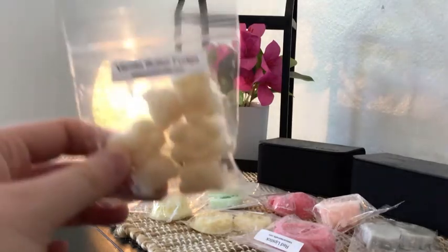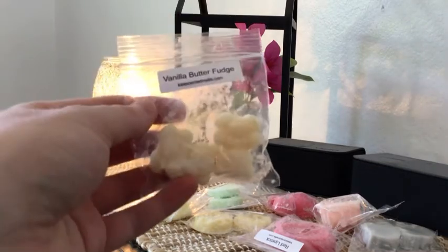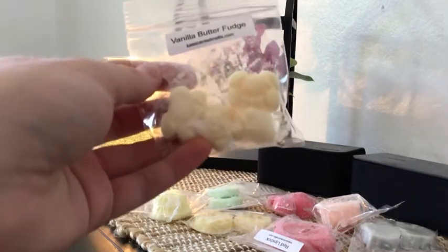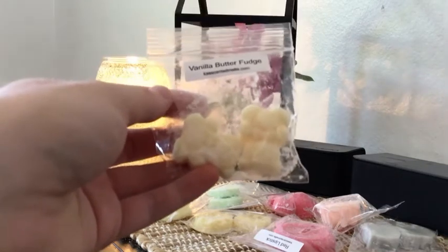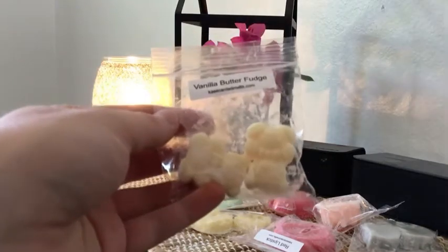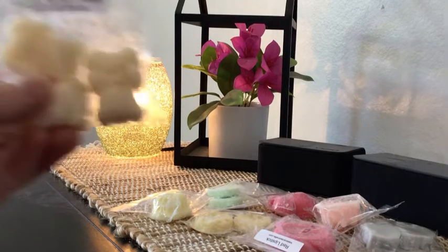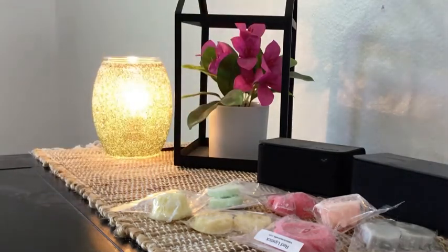Next we have Vanilla Butter Fudge in these three little bears — really cute. This would probably give me one or two melts in the bathroom. I don't like buttery scents, but if you do, this is really, really tasty smelling — like something I'd want to eat. It's very buttery, so buttery wax is not for me, but I'll melt it as a sample in my bathroom or spare room.